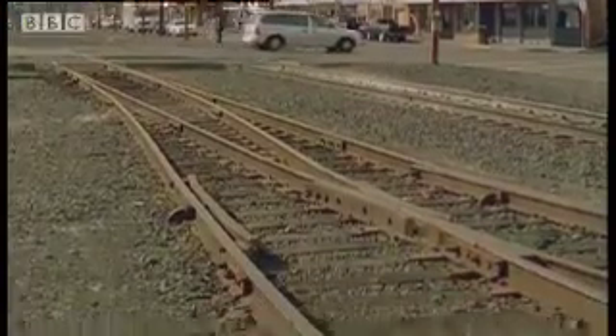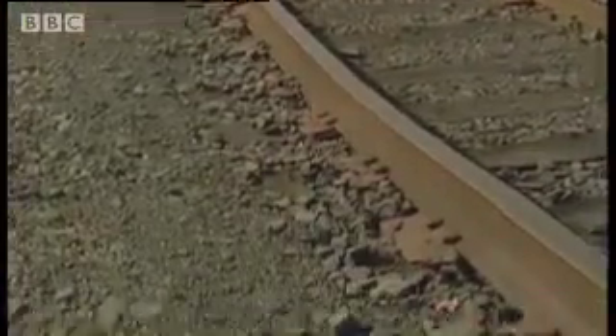This small town in central Oregon has proved to be a window on the past. Some of the region's most important fossil evidence has been unearthed beneath its streets.